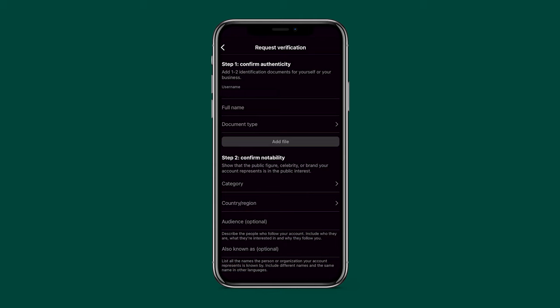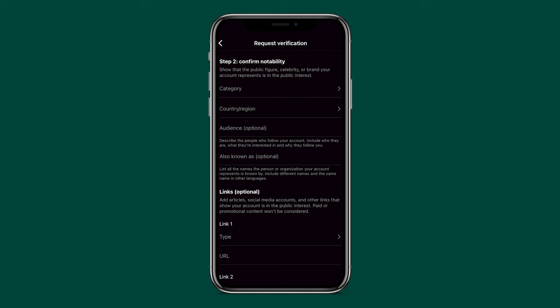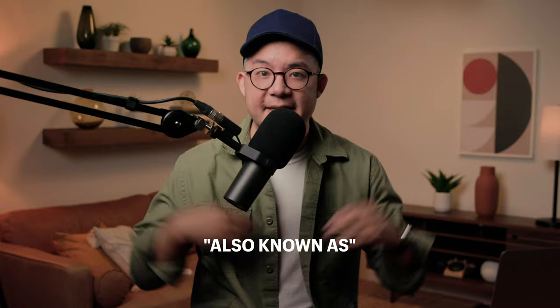Step two is to confirm your notability. First, you'll select your category from a list, then choose your country or region. There are two optional fields: one called "audience," where Instagram instructs you to optionally describe the people who follow your account, what they're interested in, and why they follow you.